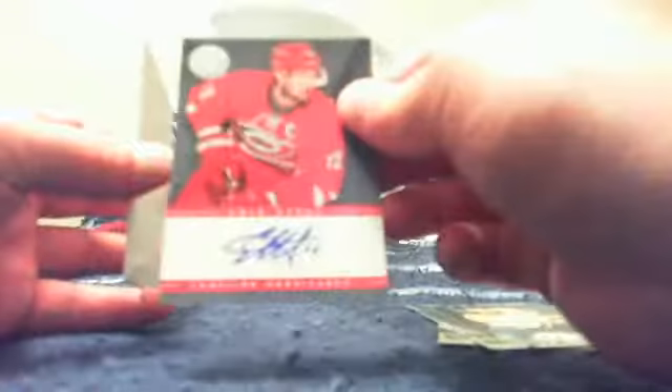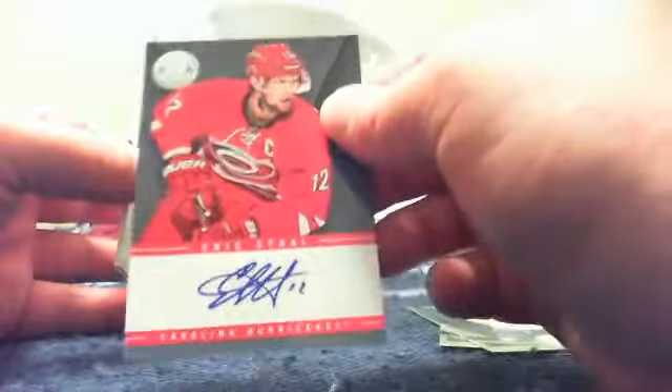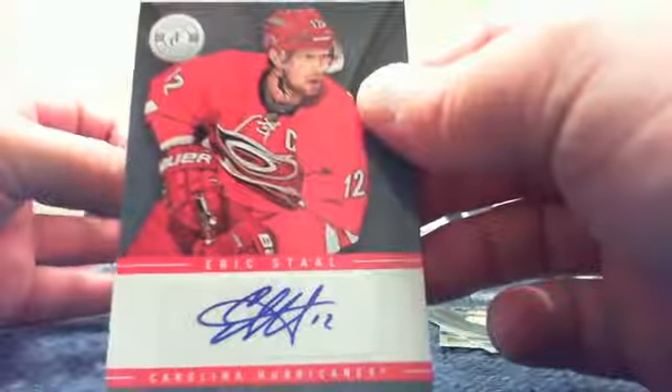Let's get cracking. Pack number one — we've got Carey Price Base and a Zach Bogosian Base. For the San Jose Sharks and Aaron, a rookie of Nick Petrecki. From the back, we've got Shea Weber Base. And for the Carolina Hurricanes and Tevoth, an Eric Stahl Autograph. Very nice hit for you, sir. And then a spacer.